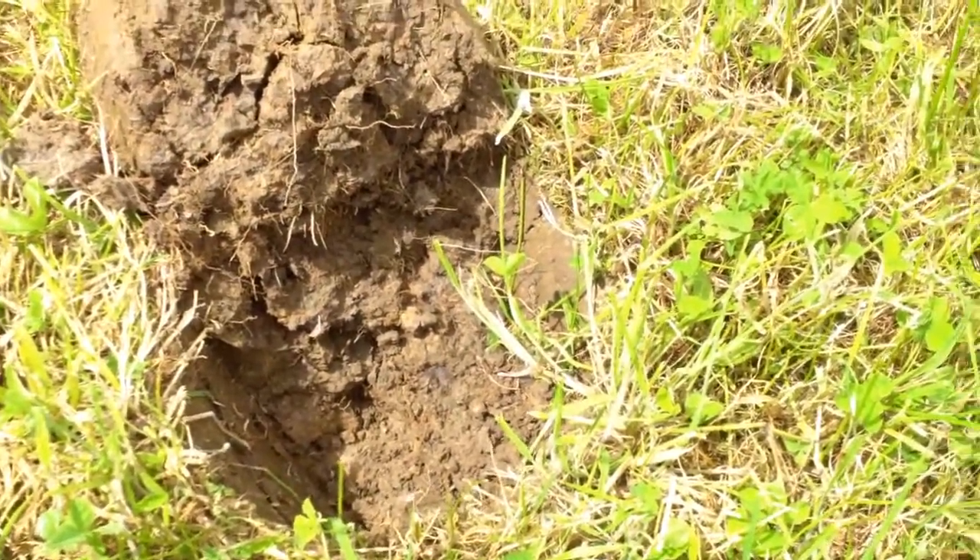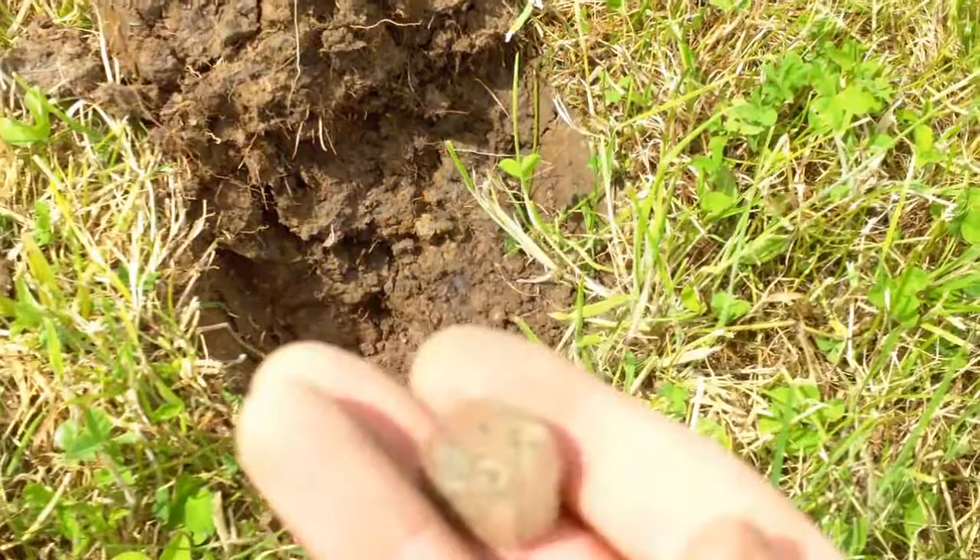I've probably been out for an hour now. I've had one find — end of a shotgun shell.